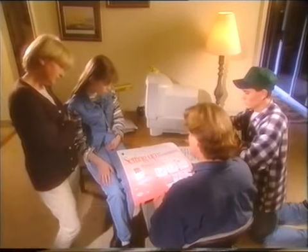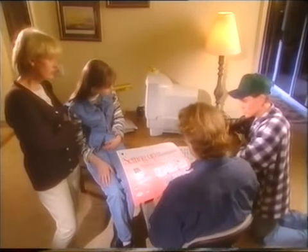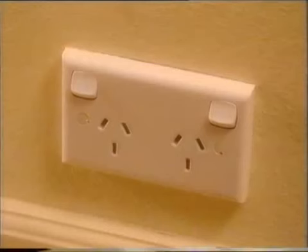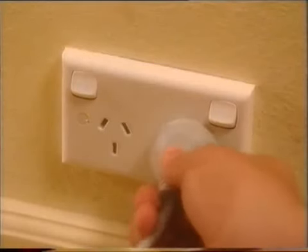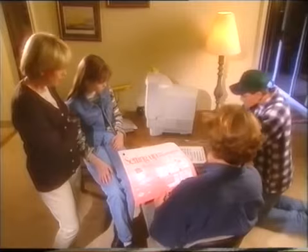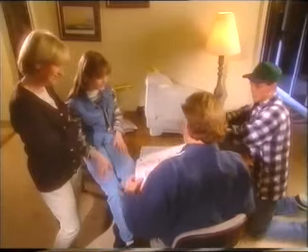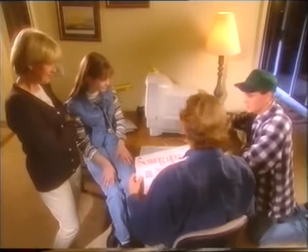Oh no! Step one: unpack all the parts. We've done that. Okay, step two: plug in the computer. Now I'll show you kids how to do it. Dad, it's a Mac — it's easy. We can do this.